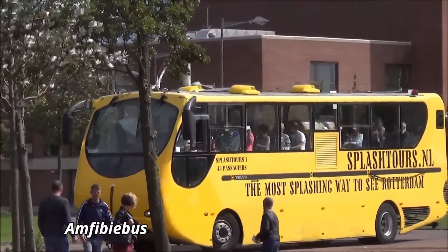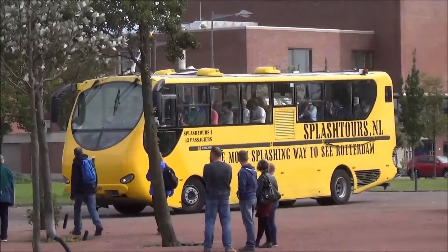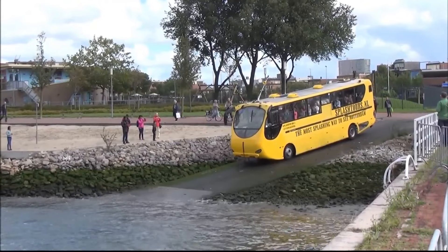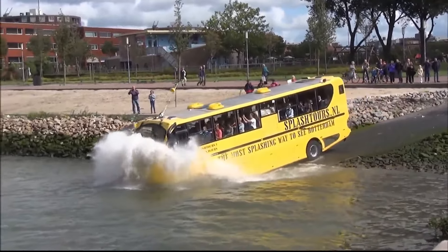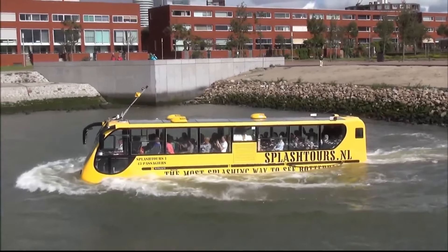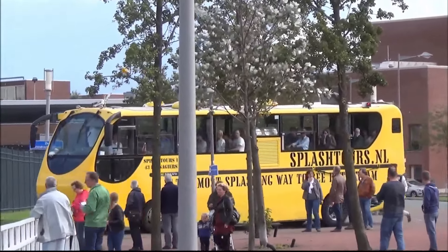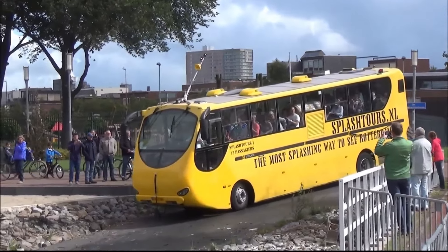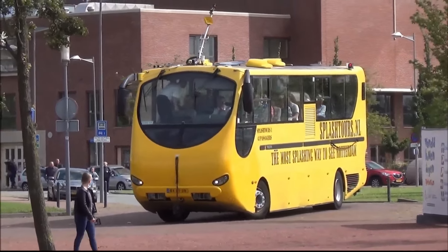The Amphibibus is a remarkable amphibious bus that combines functionality with innovation, offering a unique travel experience across both land and water. Powered by a robust 6-liter V8 engine, this versatile vehicle reaches speeds of up to 60 mph on land and 8 mph on water. Its design features a state-of-the-art retractable wheel system and a reinforced hull, enabling seamless transitions from road to water. Measuring 12 meters in length, the Amphibibus accommodates up to 30 passengers in a spacious, comfortable interior, complete with panoramic windows for stunning views. The advanced suspension system provides a smooth ride over diverse terrains, from urban streets to riverbanks.